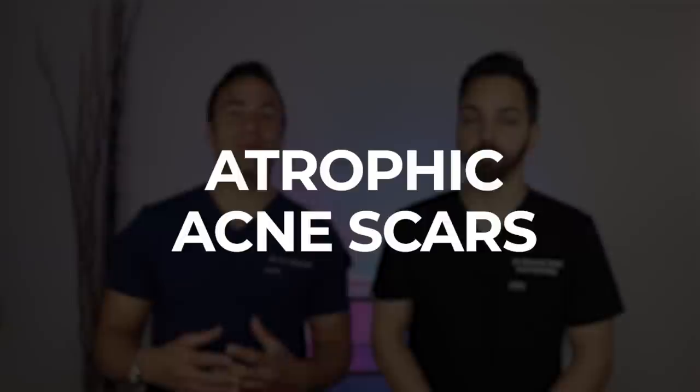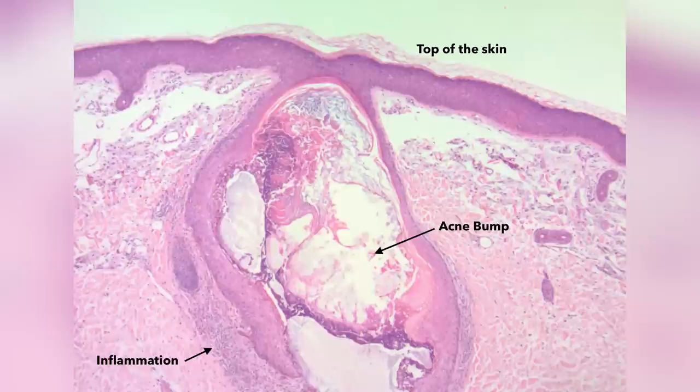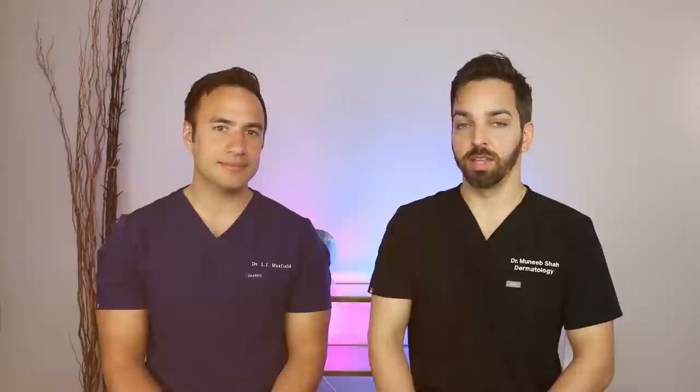Now we move to true acne scars. We have ice pick, boxcar, and rolling scars — they're all atrophic or sunken-in scars — and then hypertrophic scars, which are treated completely differently. Looking at acne under the microscope, the inflammation is pretty deep. Because this inflammation and scarring starts at the deeper layers of the skin, topical products like retinoids just don't get deep enough to treat these deep acne scars, which is why seeing a dermatologist will give you the best results.